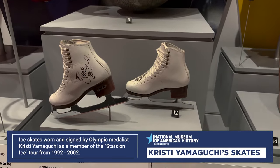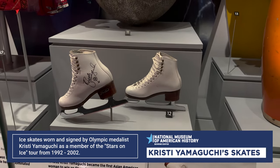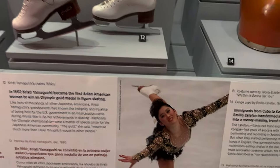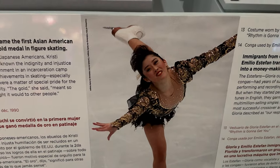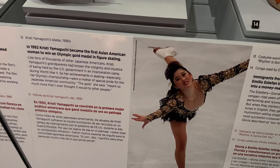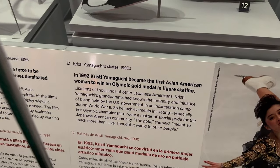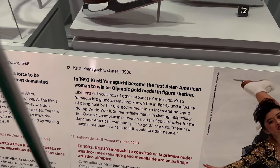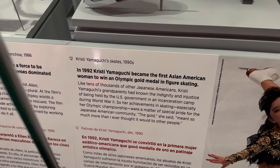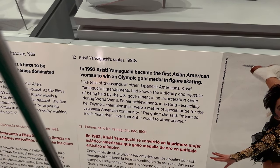This is Kristi Yamaguchi's ice skates from 1992. She has that classic hairstyle — the bangs — yeah, we used to have to do that in school because that was a style in the early 90s. But she was the first Asian American woman to win an Olympic gold medal in figure skating, and her grandparents were actually held in the incarceration camp during World War II.